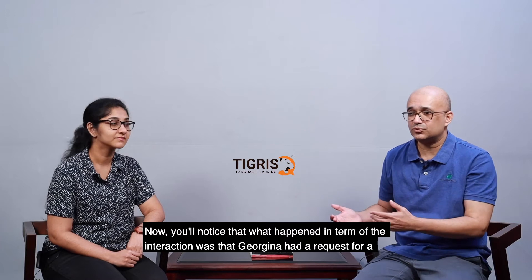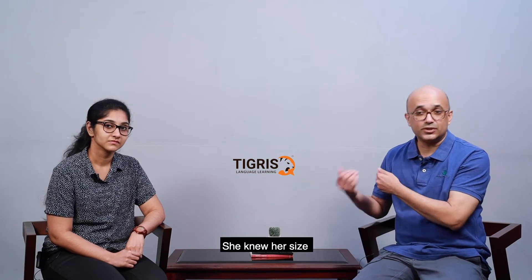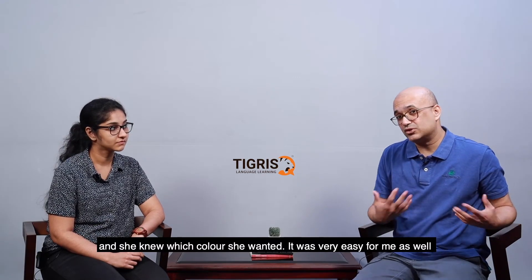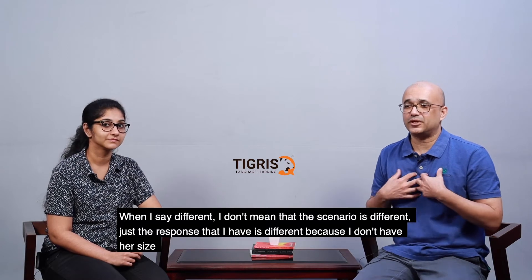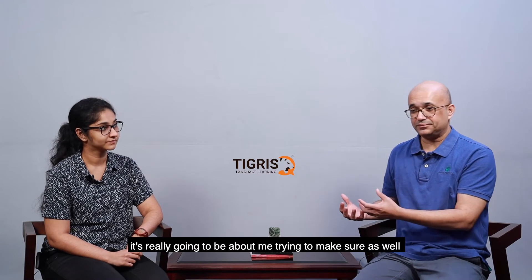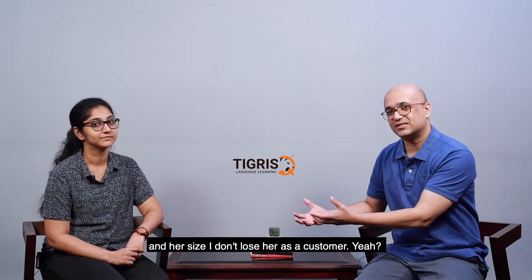So that was scenario one. You'll notice that what happened in that interaction was that Georgina had a request for a t-shirt — she wanted a v-neck t-shirt, it was for her, she knew her size, and she knew what color she wanted. It was very easy for me as well to direct her to what she wanted. Now in the second scenario, we're going to look at something a little different — the scenario isn't different, it's just that my response is different because I don't have her size and I don't have the color she's looking for.